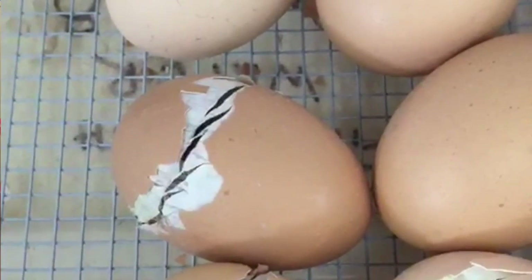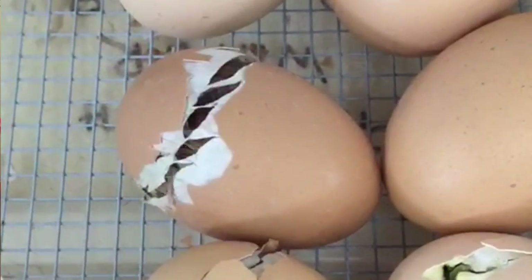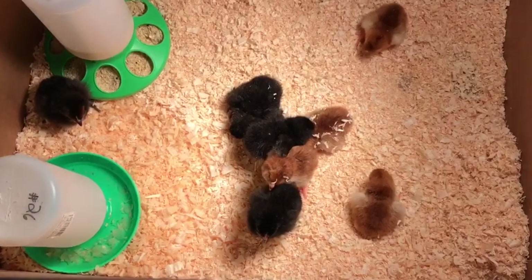On the 18th day, we take them out of the cradle that's been slowly rocking them back and forth and put them on the screen. Between days 18 and 21 they hatch, and then the kids watch them dry off and bring them back into the brooder box. After that, they can handle them.